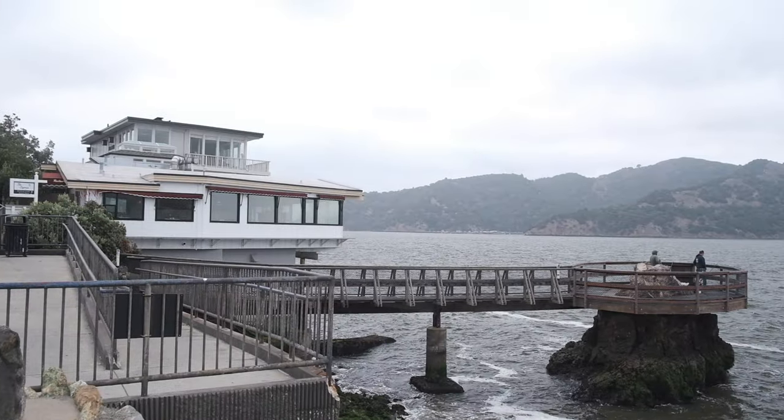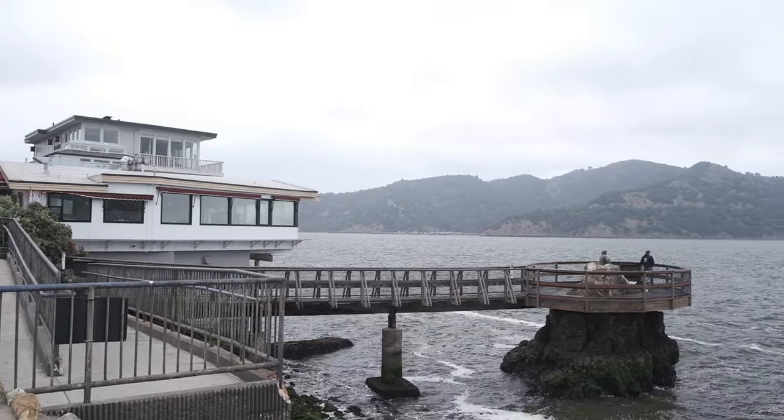Hi, I'm Ken Jones again and we're at another pier. Today's pier is going to be the Elephant Rock Pier in Tiburon. It's a tiny little pier and also one of my favorite piers. It's built right over a rock, and if you like rock fishing and the kind of fish that you catch around rocks, it's a favorite.